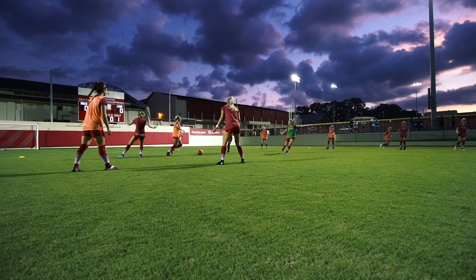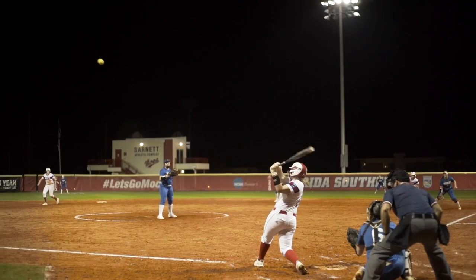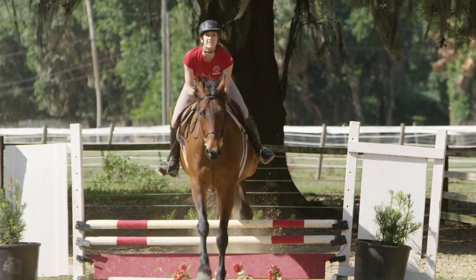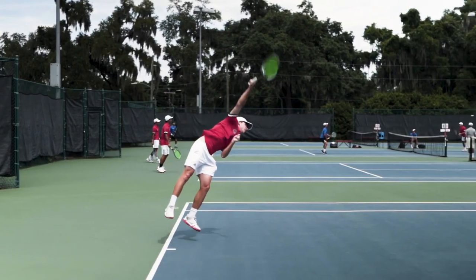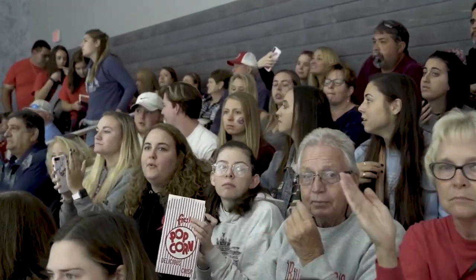Florida Southern is also home to one of the premier NCAA Division II programs in the nation. Moccasin student-athletes boast 30 NCAA national championships. They compete in 25 sports, including e-sports and ice hockey, and are cheered on by the best fans in the country.